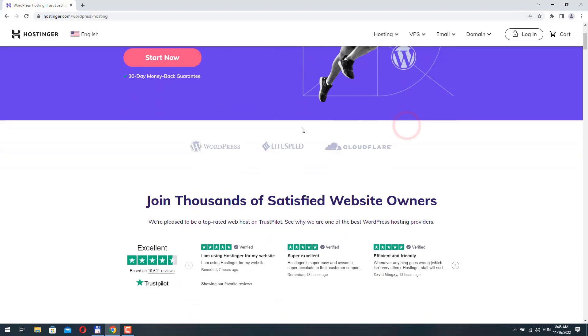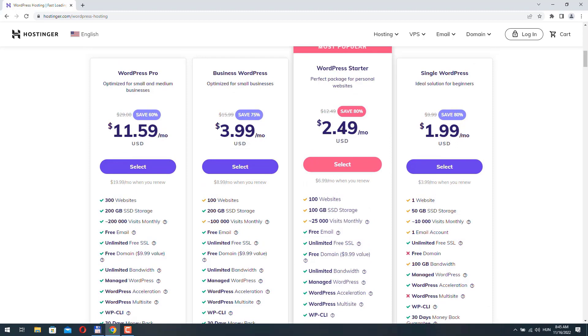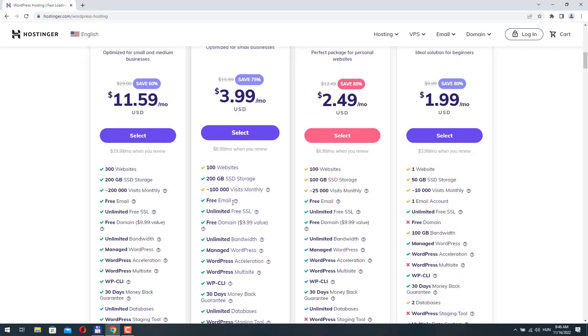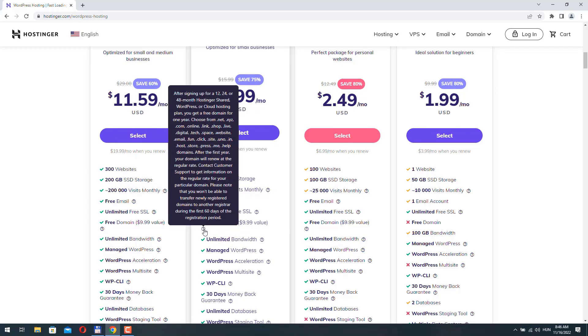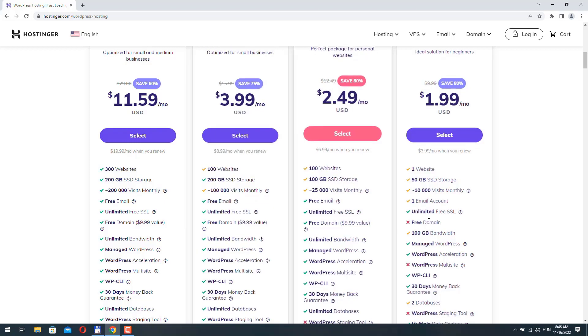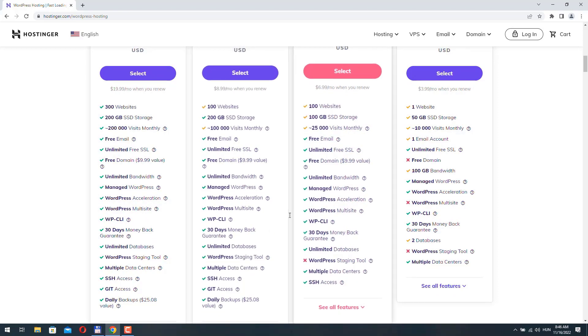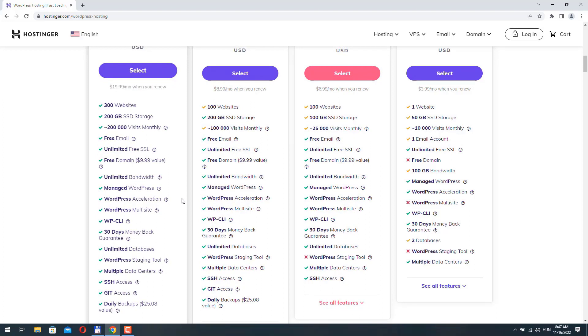If you scroll down you can see the pricing and which plan is the most popular. I recommend buying a plan for at least 12 months because then you can get a free domain name. After signing up for a 12, 24, or 48 month hosting plan — shared, WordPress, or cloud — you get a free domain name for one year. This is a really good deal, and it's 100% safe because all plans include a 30-day money back guarantee, so you don't risk anything.